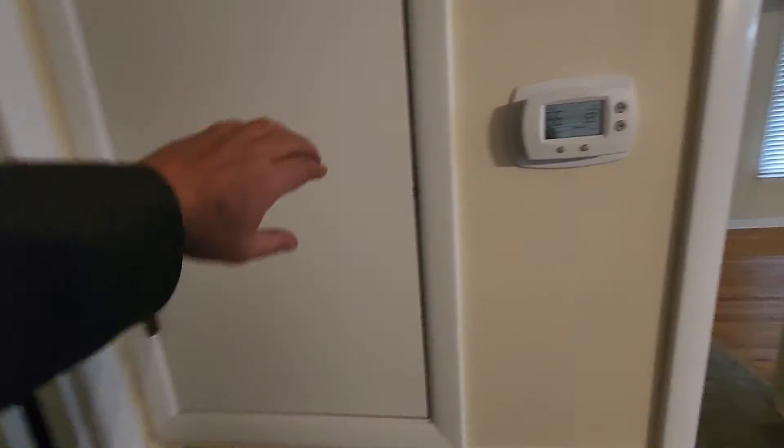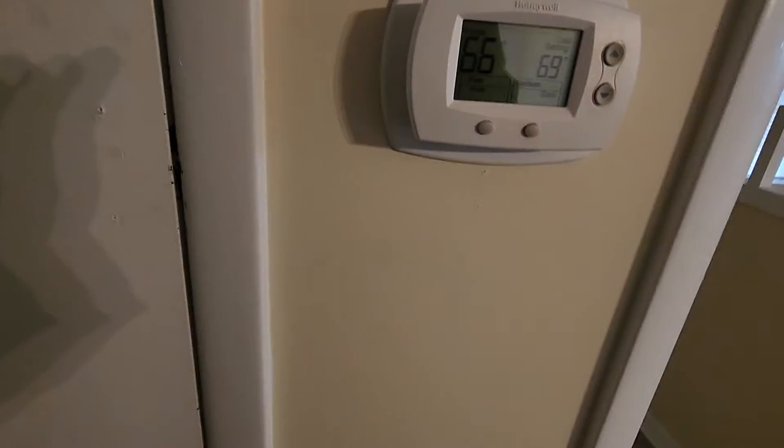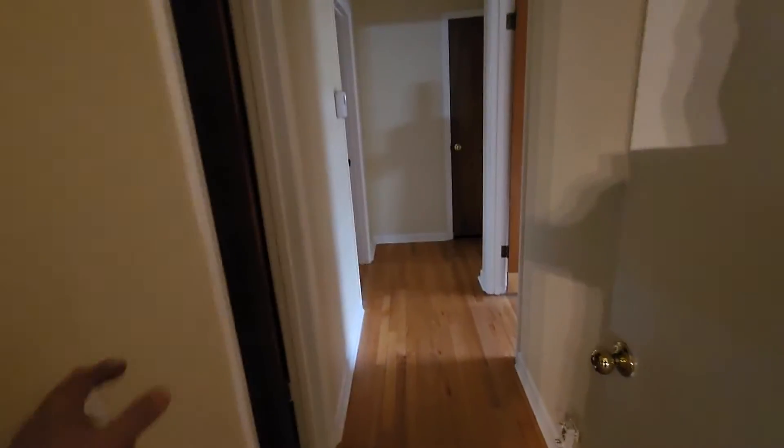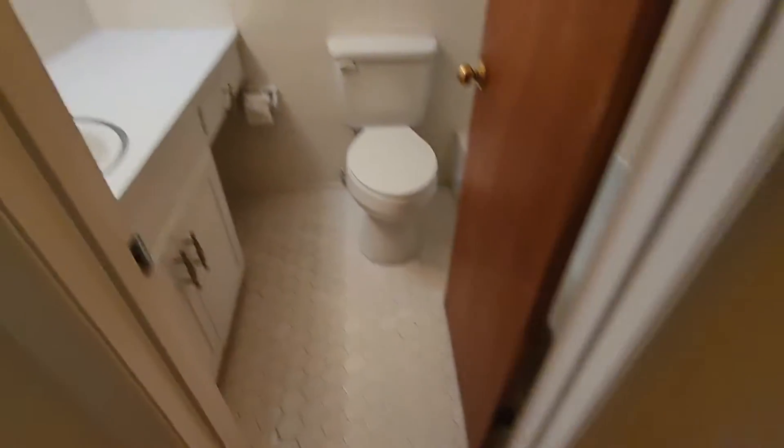Here's your AC. Don't really know how to open that — handle's missing. Hallway — we're back to the original floors.